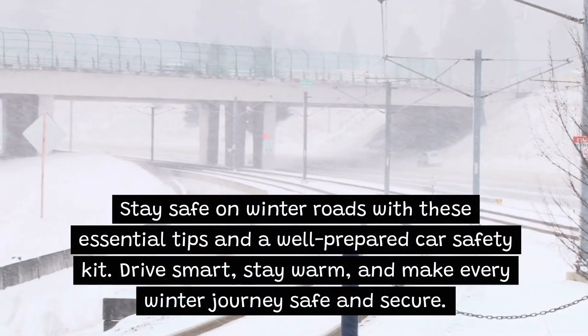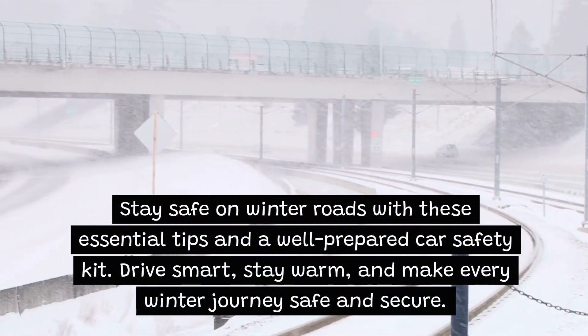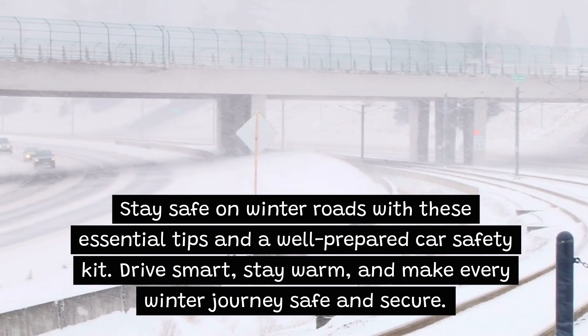Stay safe on winter roads with these essential tips and a well-prepared car safety kit. Drive smart, stay warm, and make every winter journey safe and secure.